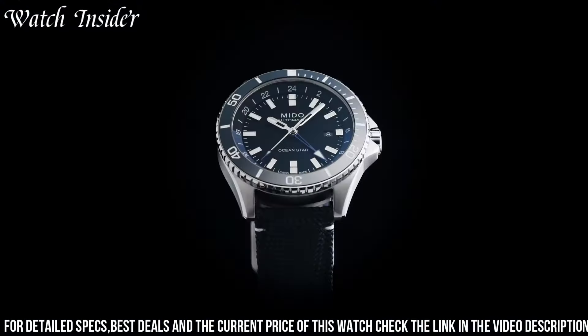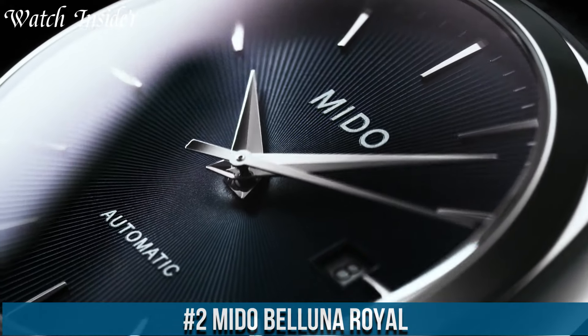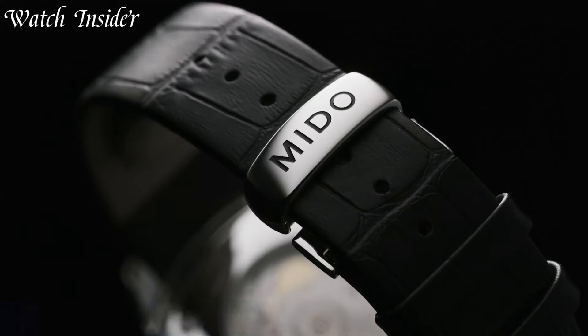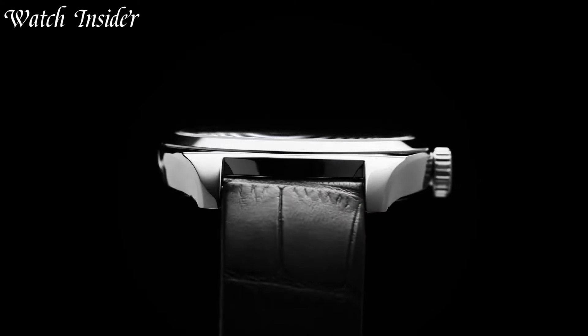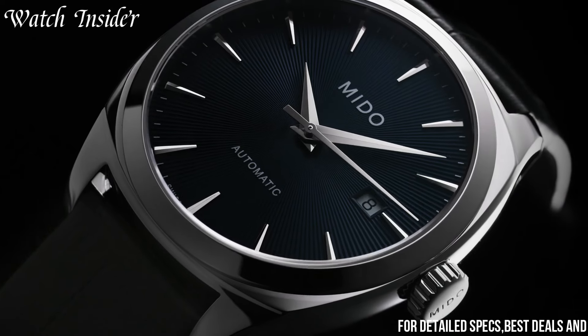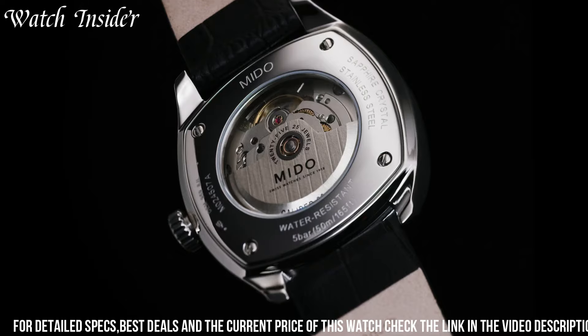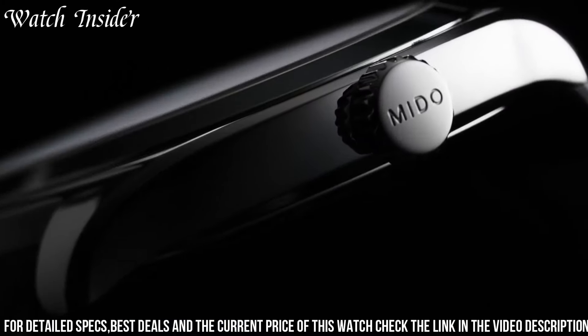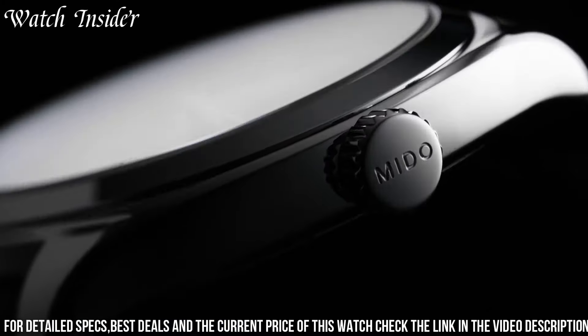Number 2. Mito Balluna Royal — a timepiece that showcases the perfect harmony of modern elegance and timeless design. The Balluna Royal embodies Mito's dedication to impeccable craftsmanship and refined aesthetics. This watch features a stainless steel case and bracelet, exuding sophistication and durability. Its captivating dial, available in various colors, exhibits a sunray pattern and elegant hour markers.